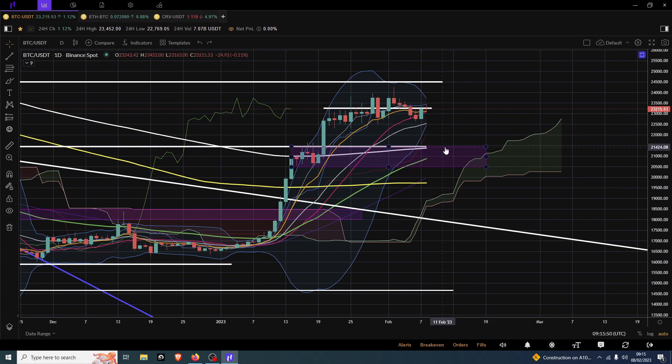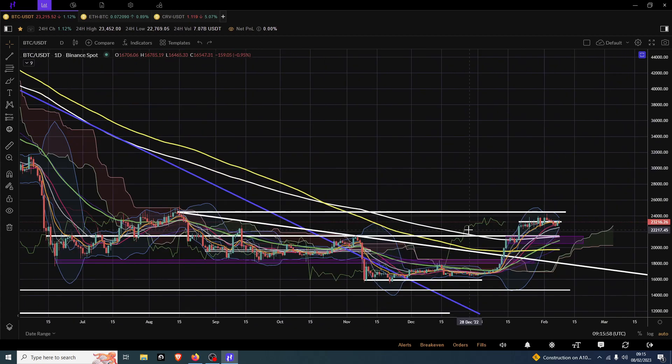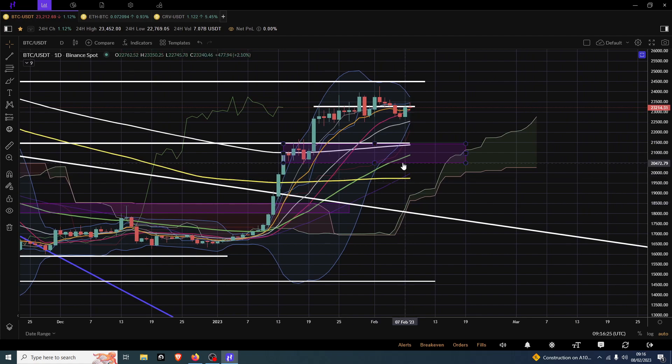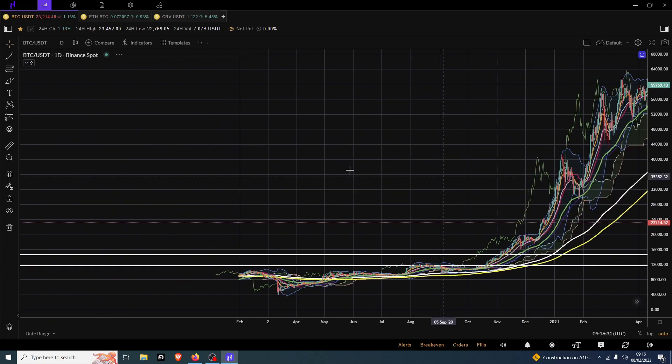We don't have a golden cross on the exponentials yet. This is relatively common coming out of a bear market, because the moving averages have diverged faster being exponentials, so it takes longer for them to recover and build the divergence of a golden cross. The 200 exponential is currently sitting at the top of this buy zone at around 21,400, and that would be the area I'd be looking for a pullback into — maybe once we get the exponential golden cross. So we've got the simple golden cross, but we're looking for an exponential golden cross to really kick it up a gear.